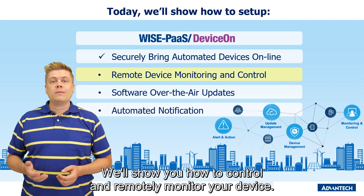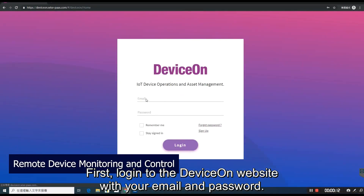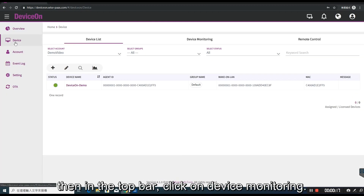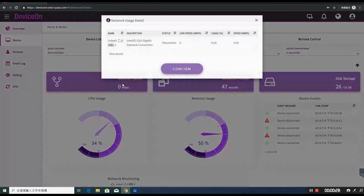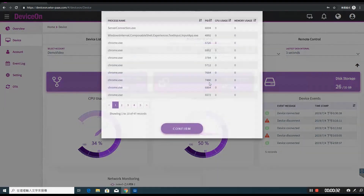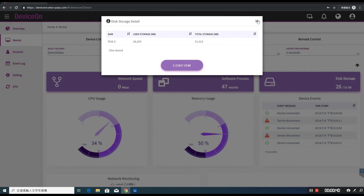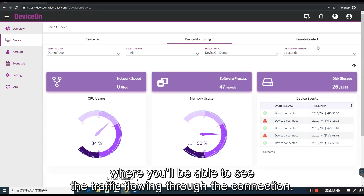We'll show you how to control and remotely monitor your device. First, log in to the DeviceOn website with your email and password. On the left menu click on device, then in the top bar click on device monitoring. This shows us network speed, software processes, and disk storage. Clicking on network, we can check status and usage. Software will list all the processes currently running. Down on the main window is network monitoring, where you'll be able to see the traffic flowing through the connection.